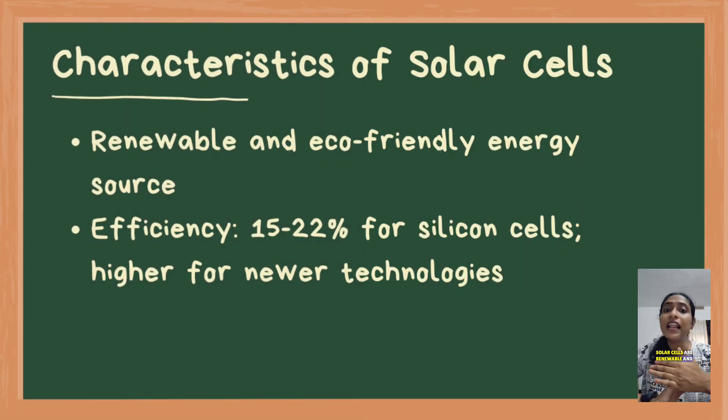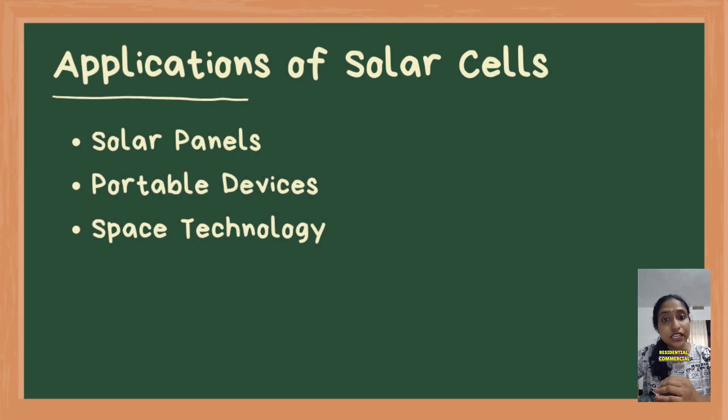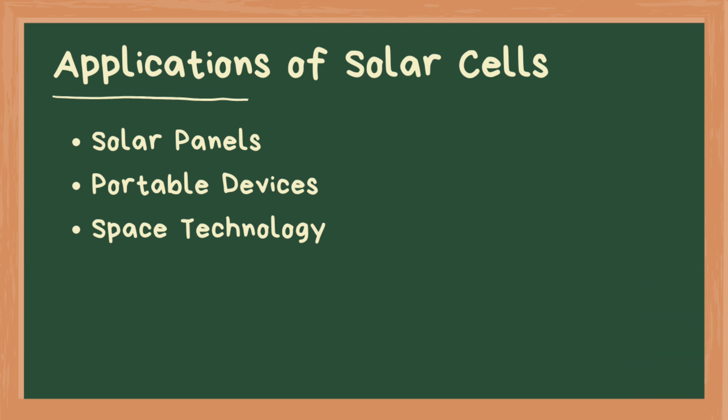Solar cells are a renewable and eco-friendly energy source, commonly used in solar panels for residential, commercial, and industrial power generation, as well as portable devices like calculators and space applications such as satellites and the International Space Station (ISS). I hope this helps — thanks for watching.